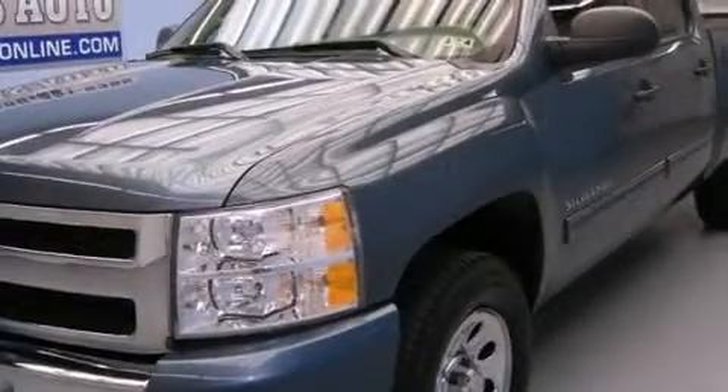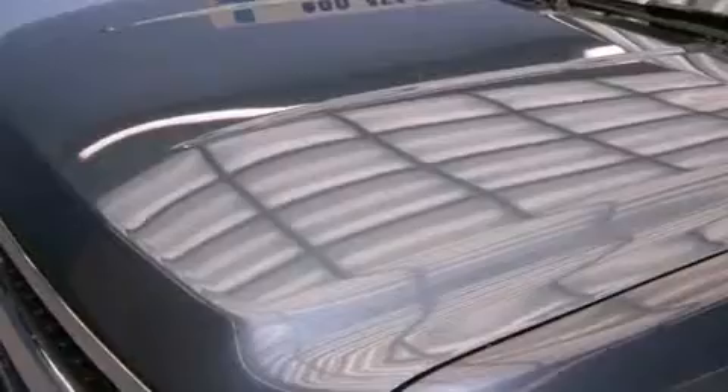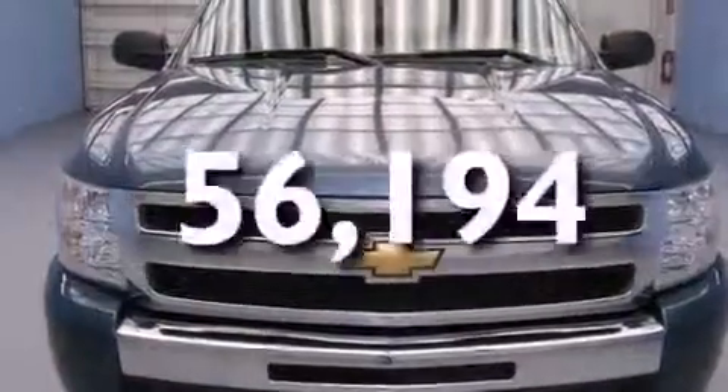Additional features include an unattended headlight warning chime, air conditioning with automatic climate control, tinted glass, an anti-lock braking system, a keyless entry system, and this vehicle has fewer than 57,000 miles on the odometer.